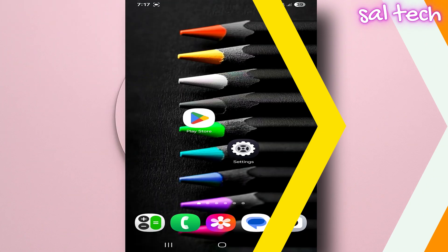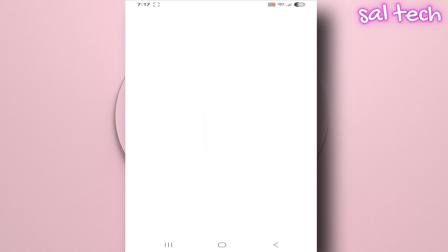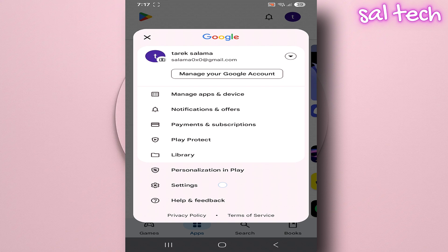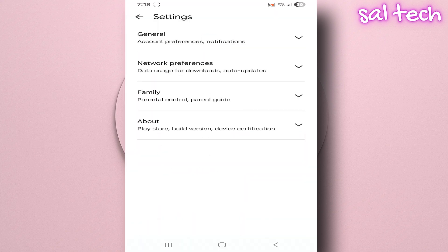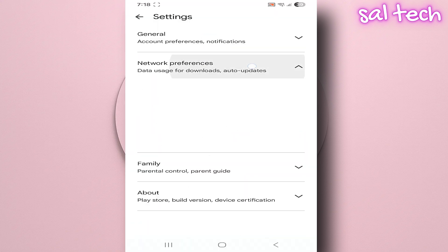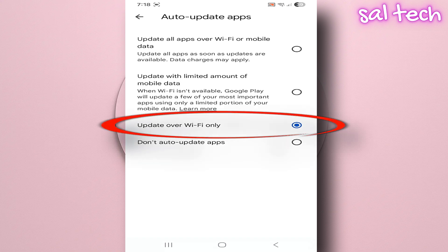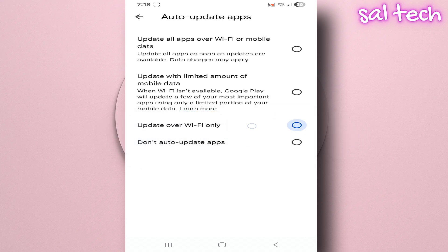How do you turn this setting off? Very simply: go to Google Play Store, Settings, Network Preferences, Auto Update Apps, then choose Over Wi-Fi Only. By doing this, you stop random updates on mobile data and protect your data plan, performance, and privacy.